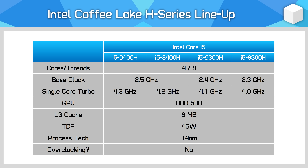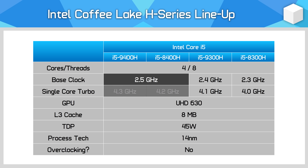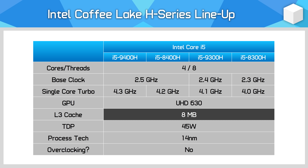Where the improvements are coming depends on the CPU. For the Core i5 models we're getting very modest clock speed jumps. The 9300H is just 100 MHz higher for its base and boost clock, while the 9400H doesn't even get a base clock increase — just an additional 100 MHz increase to the boost. The L3 cache of 8 megabytes stays the same.